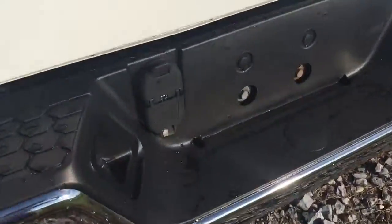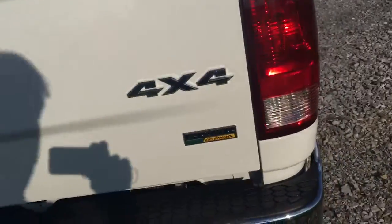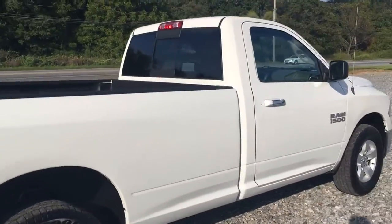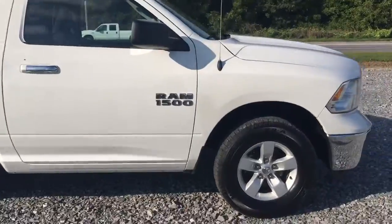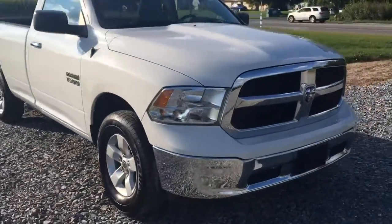It's got the hookup here for the tow hitch, here's the bed liner. It's a nice four-by-four — the body is super straight, it's got nice aluminum wheels on it. I got to tell you, it was just really comfortable to drive. I really enjoyed it.